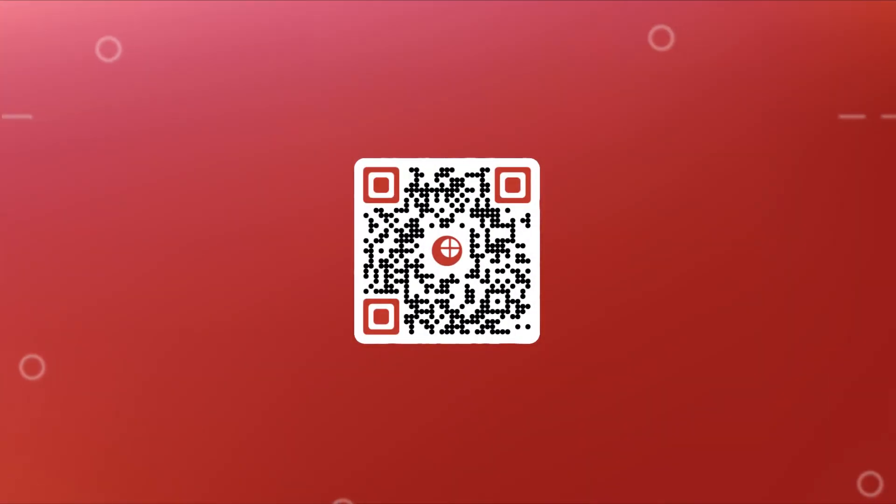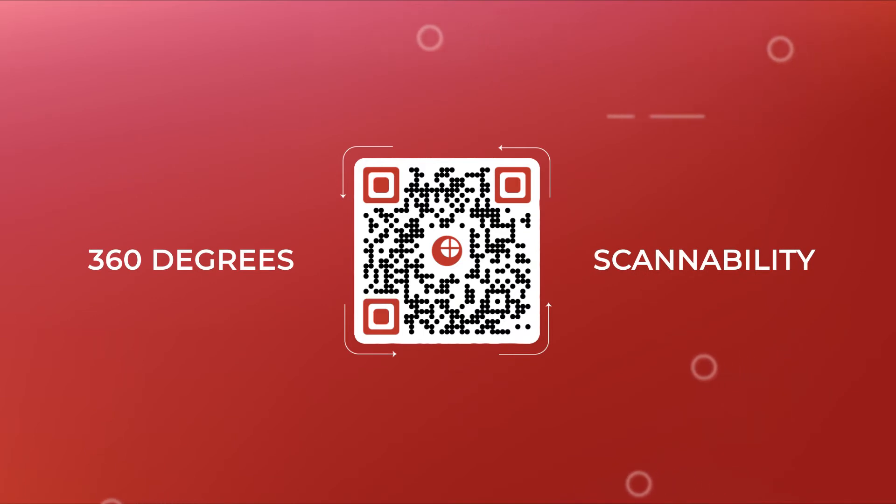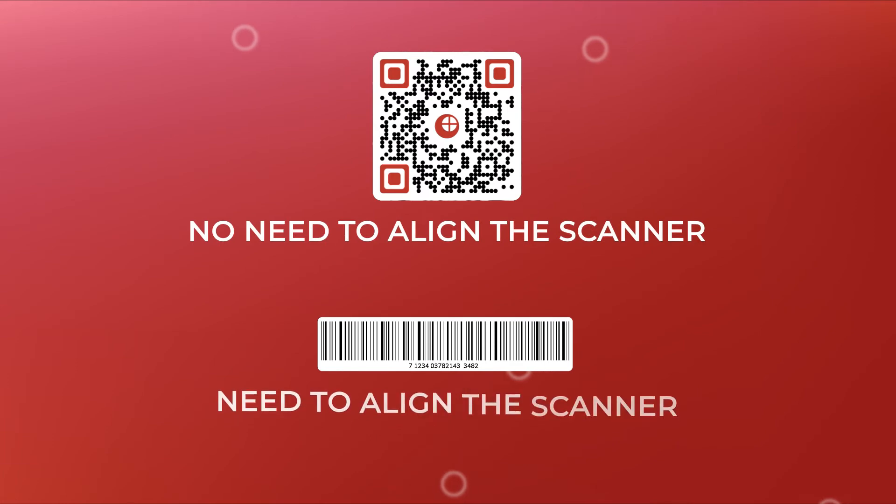QR codes can be scanned from any direction — we can call it 360-degree scannability. Hence, there's no need to align the scanner along the length of the QR code, unlike a barcode.